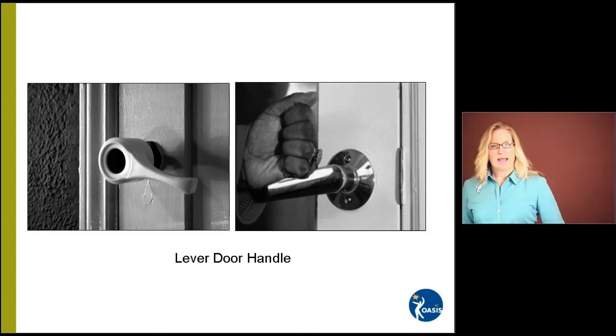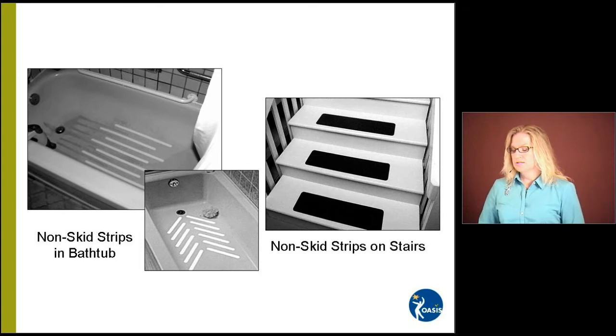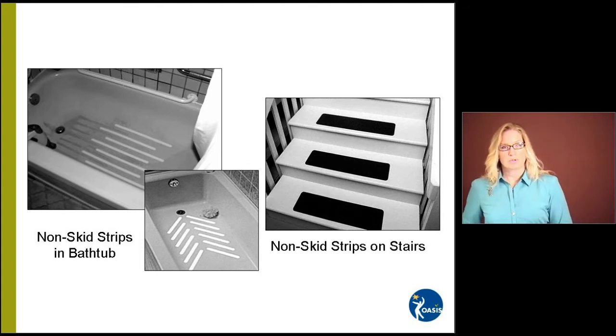Let's look again at some bathroom areas. The two pictures on the left show different types of non-skid strips in the tub. Some older bathtubs don't come with non-skid surfaces, while some newer ones have them built in. These are things you could apply, but you would have to check them regularly for wearing or for the tape coming off — you wouldn't want any tripping hazard in your bathtub. The other picture shows non-skid strips on stairs, especially outdoor stairs or stairs that are not carpeted. They can become very slick, so these strips are available at any home improvement store.